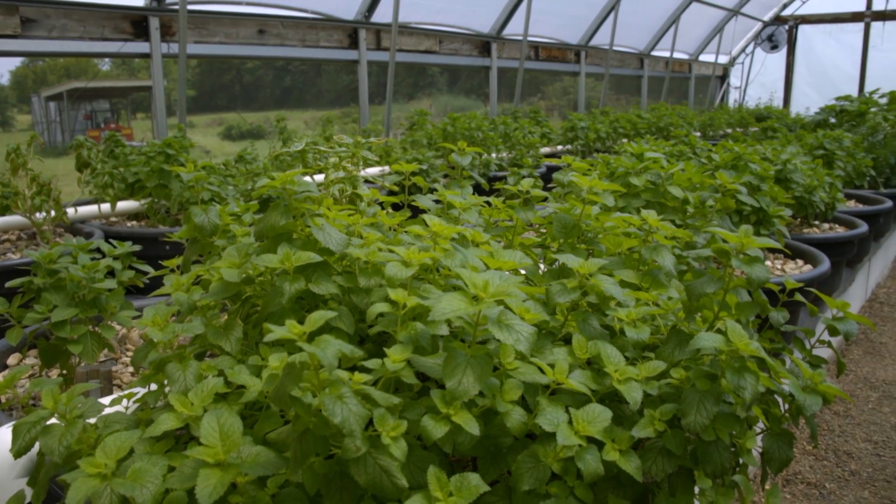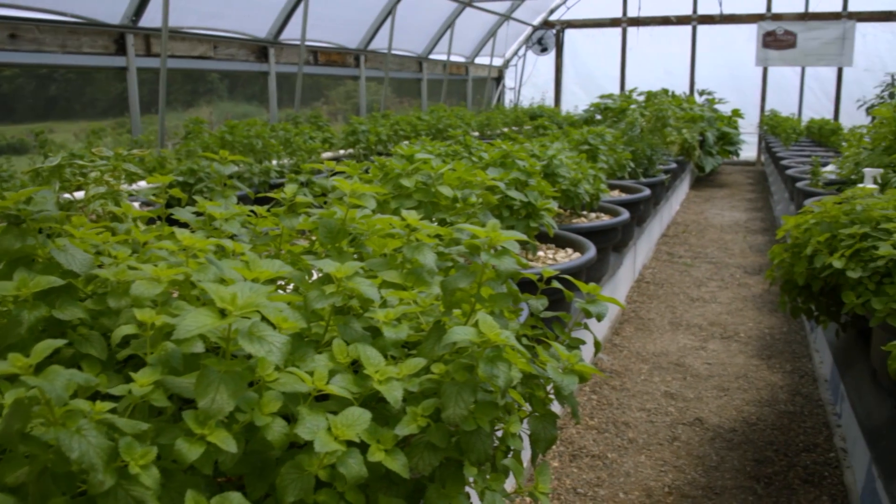Now you don't just grow elderberries, you grow some other things as well. That's right. Elderberries is our main crop, but some years ago we decided to start producing our own products here at the farm. And in turn, we use an aquaponics greenhouse to seasonally grow herbs that go into a lot of our different products.